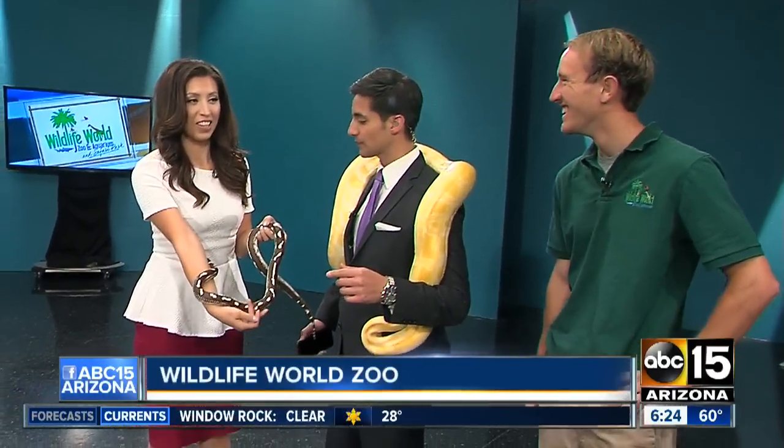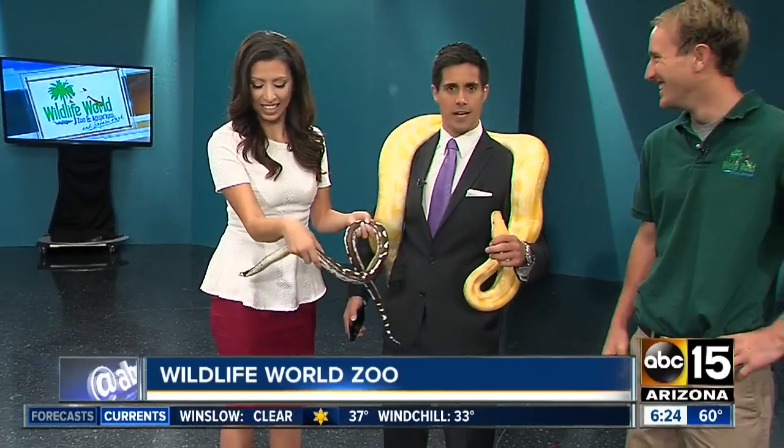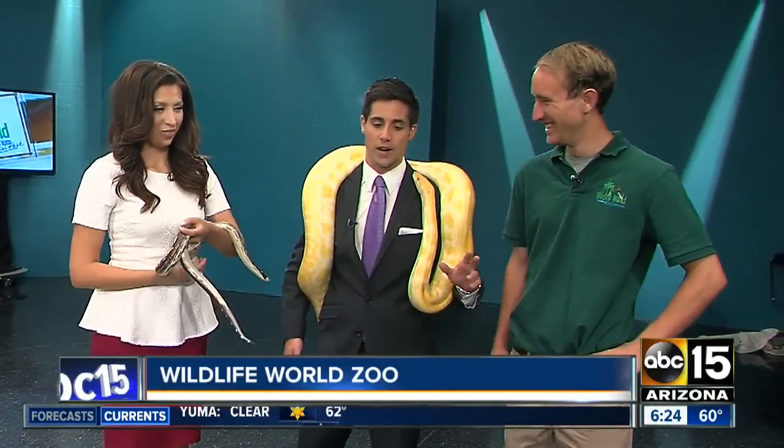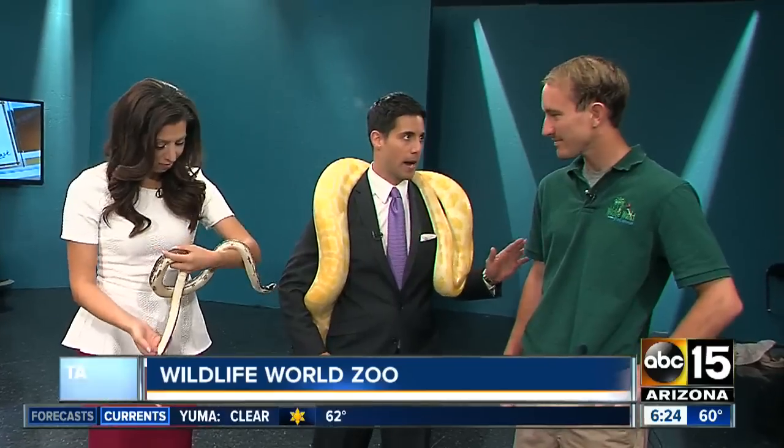I feel like Britney Spears. And I've got this one too, and I can feel its tongue. It likes you, Allison. So Dave O'Connell is here from Wildlife World. It's here in Litchfield Park, and we're slithering around with you this morning.